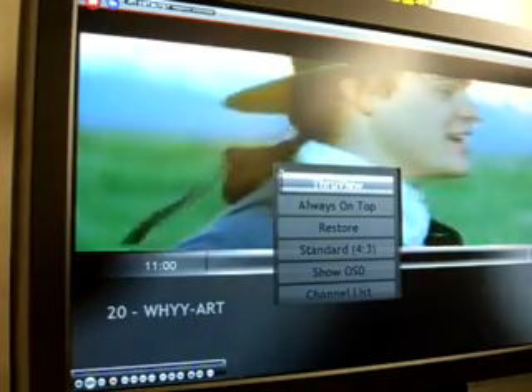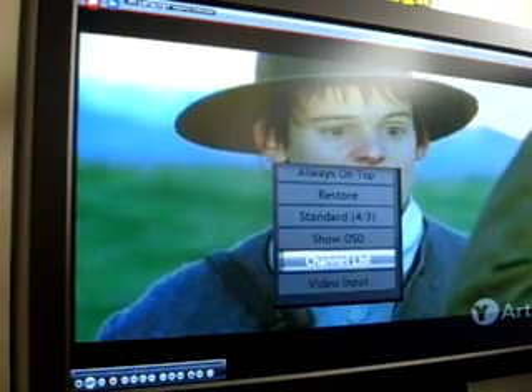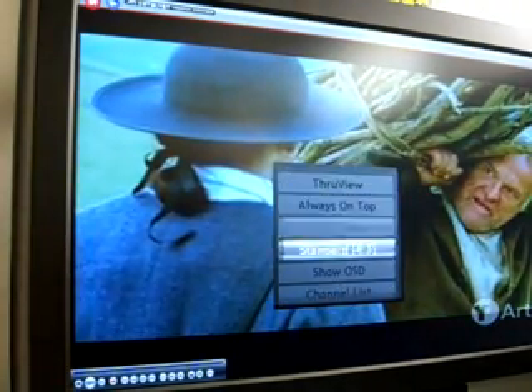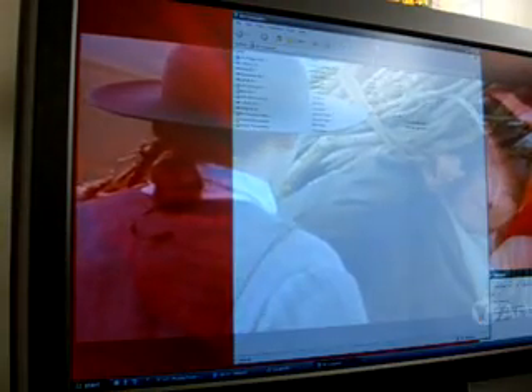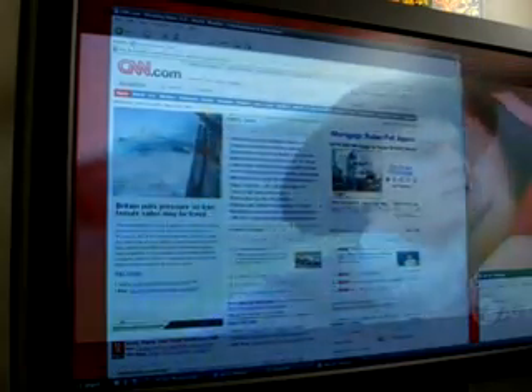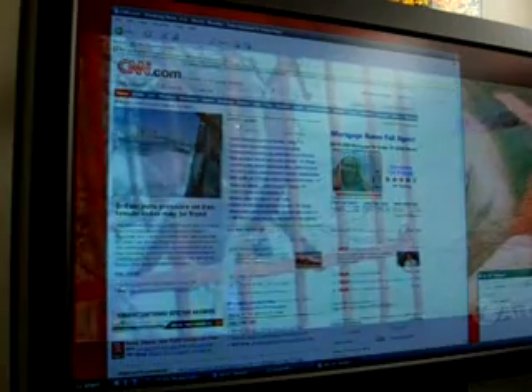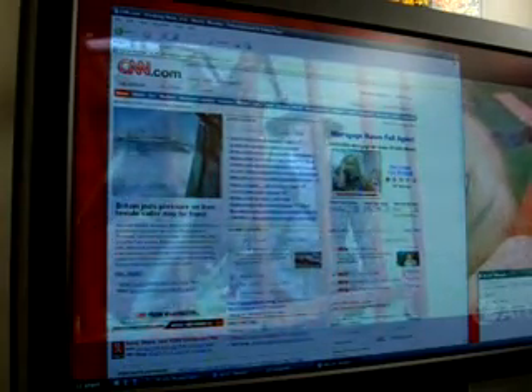If you right-click it will give you even more options such as the through view feature. There's also the channel list so you can change channels. By selecting the through view you can see that you can do whatever you want — surf the web, type email, and still be able to watch TV programs simultaneously. I guess it can be used if you are a stock broker; you can watch CNN money reports and do your thing on the website at the same time.